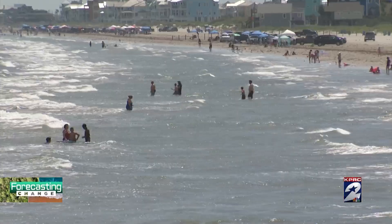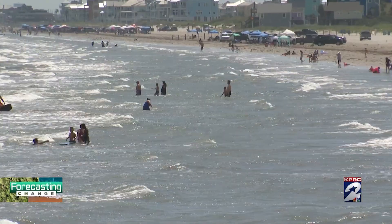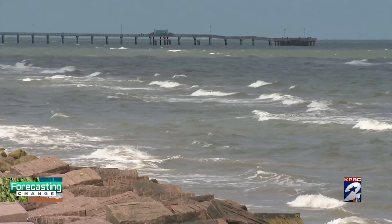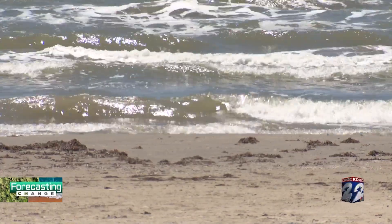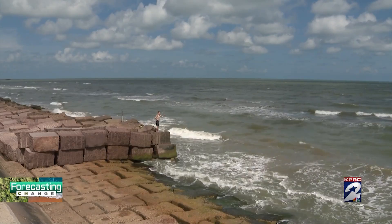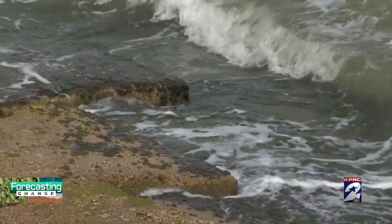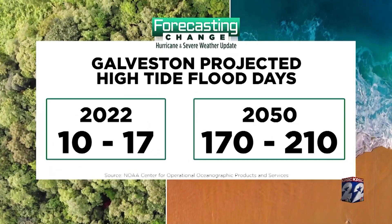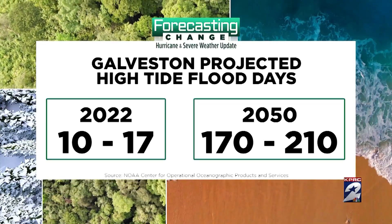But there's more to consider. A recent study from NOAA indicated that high-tide flooding in Galveston will increase dramatically by 2050. High-tide flooding, or nuisance flooding — the increase we've seen over the past decades — is tied to changes in our sea level. We will experience more and more high-tide flooding events in our streets, whether it's Galveston or surrounding areas. This year, we're projected to see up to 17 high-tide flood days in Galveston. In the next 30 years, that number increases to more than 200.